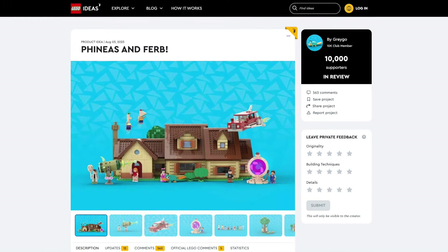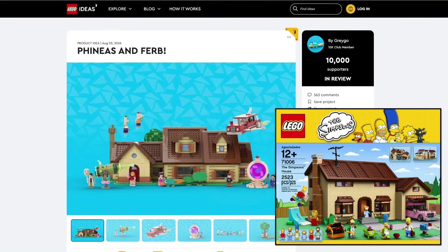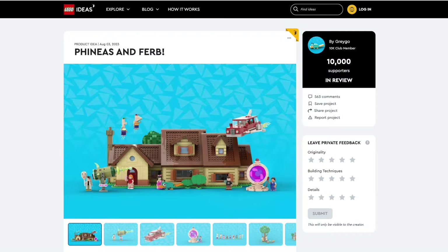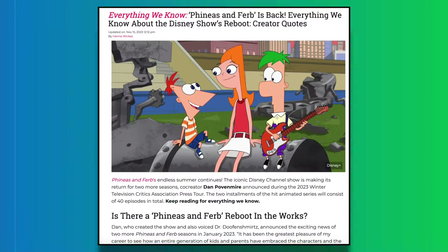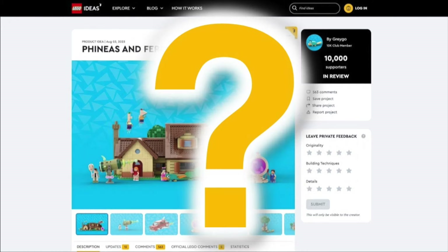For Phineas and Ferb, this project has the Flynn Fletcher House, which almost looks like the same colors from the Simpsons house a little bit. Even though there are two sets based on this license that are still in review, it seems like this Disney TV show will be coming back with a new season. But we'll see if this project gets selected.